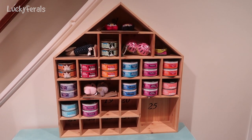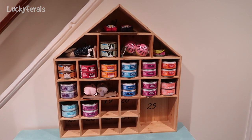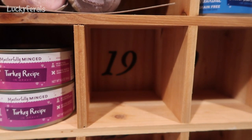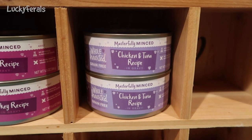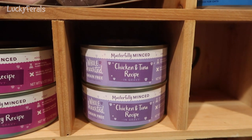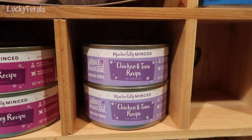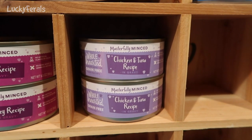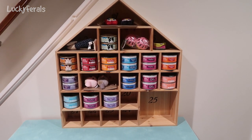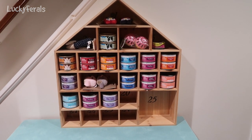Today is day 19 of this reverse advent calendar for cats. We are filling compartment number 19 with two cans of the Wholehearted grain-free cat food — this is the masterfully minced chicken and tuna recipe in gravy. And this is what the reverse advent calendar looks like after 19 days have been filled in. It's looking really good.